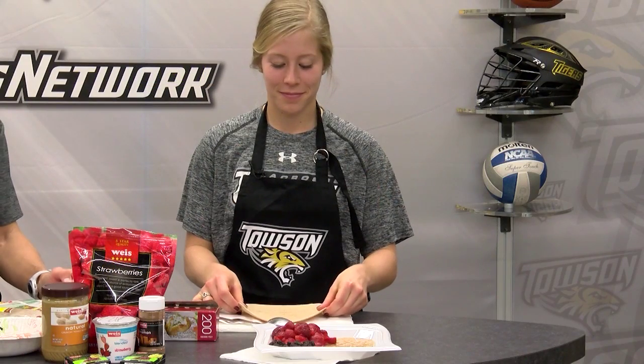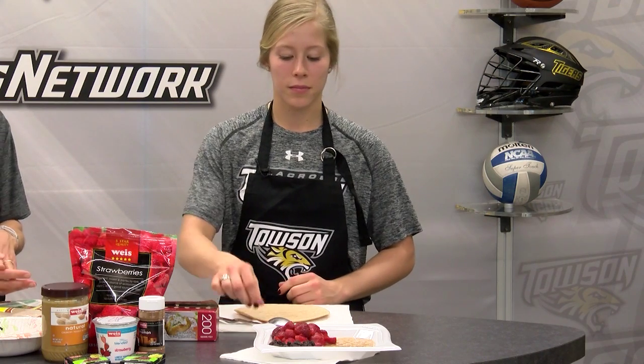First you want to start with your grain, preferably a whole grain for long sustainable energy. Take out your tortilla and place it on a flat surface. You have your carbohydrate.